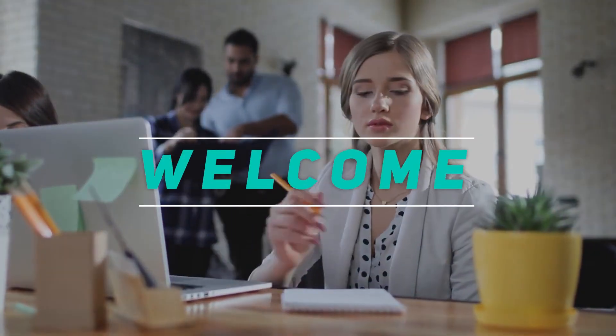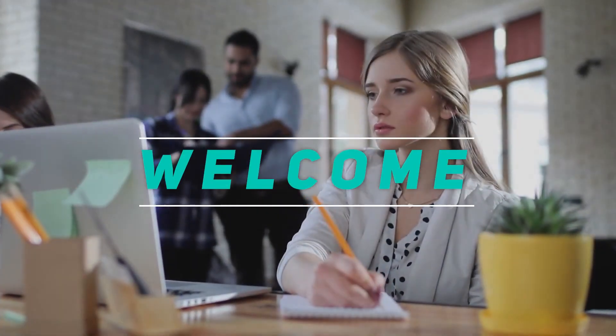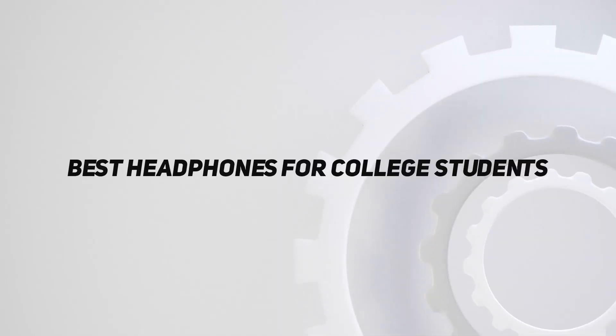Hey, welcome back to my channel. In this video, I'm gonna talk about top 5 best headphones for college students.